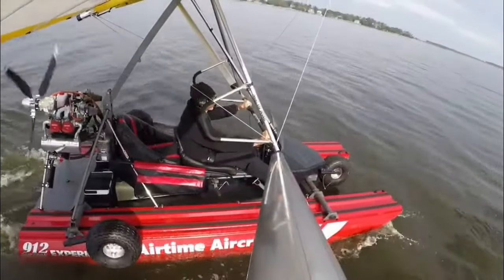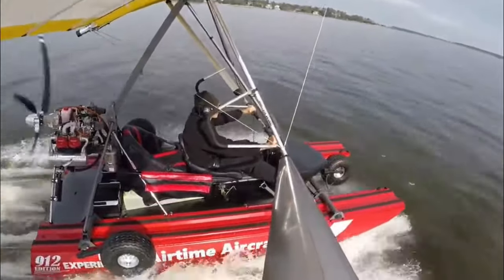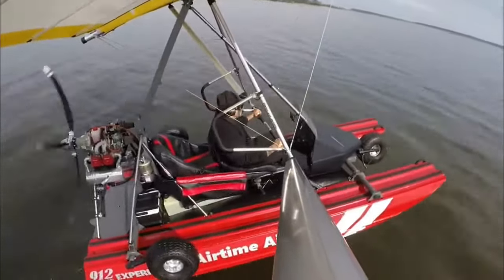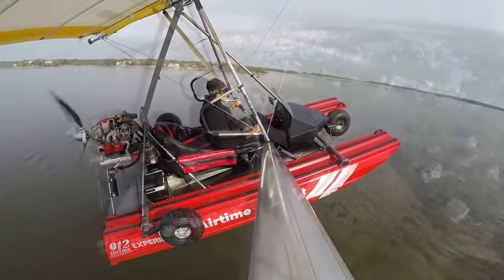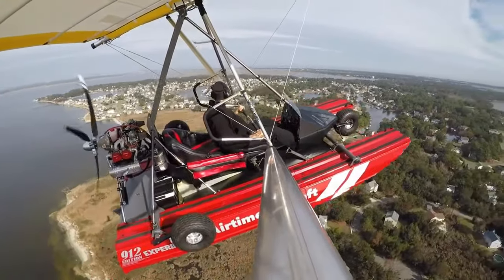If you are eager to get the most out of your flying day, the Cygnet takes as little as 20 minutes to remove from its custom trailer and set up. In addition, the ability to depart from land or sea increases the pilot's flexibility of departure point.